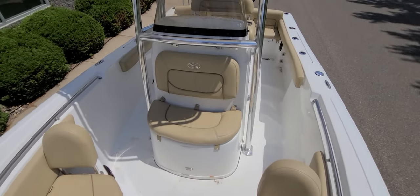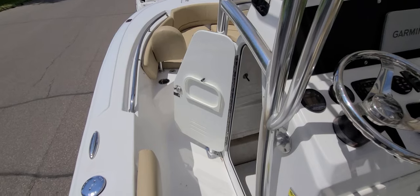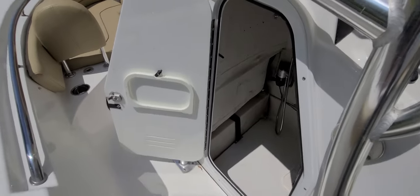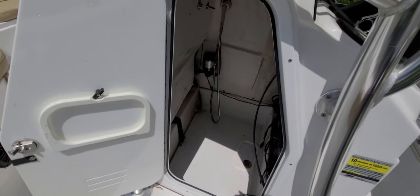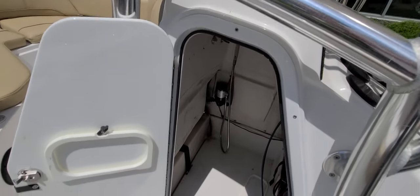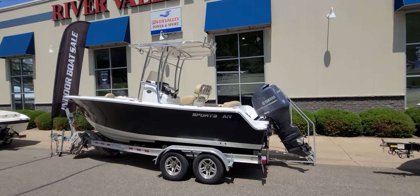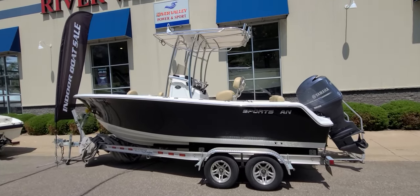Looking back toward the helm, there's a seat right in front of it — all reupholstered, very sharp looking. Over on the port side of the console there's a nice storage area down below that could also be used for a porta-potty. The water tank is down there along with the water pump, and you can see the handle going off the side where the shower is.